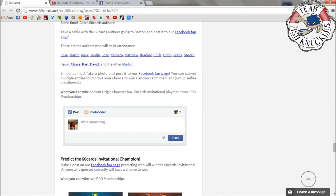If you take a picture with a lot of these people you get to submit multiple entries. What you can win: an Ancient Origins booster box, a playmat, and three Pro memberships. I think it might be three weeks of Pro memberships total.